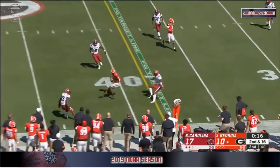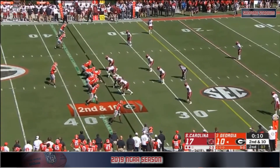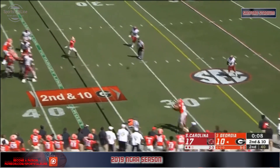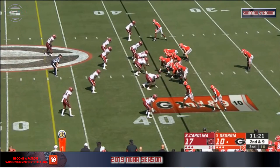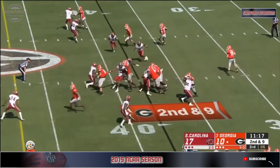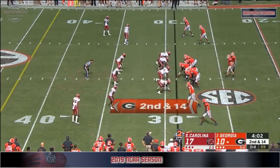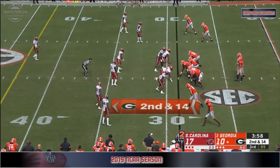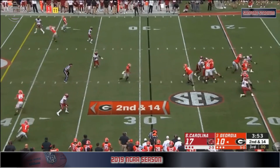There's the throw to the sideline to stop the clock — they're inside his acceptable range. That's the third sack of the day for South Carolina. Soft coverage on the outside — you can see how soft these corners are. Fromm has some free access to throw and rush.